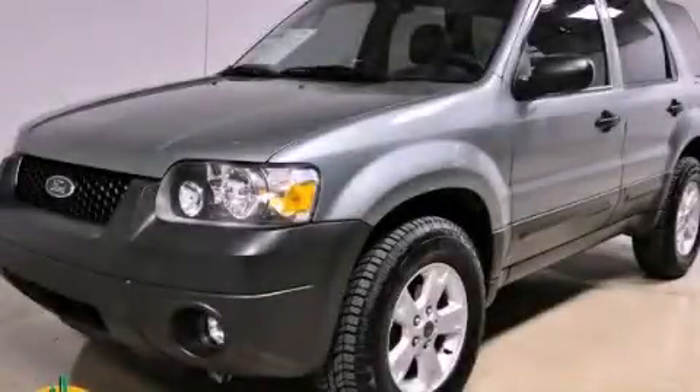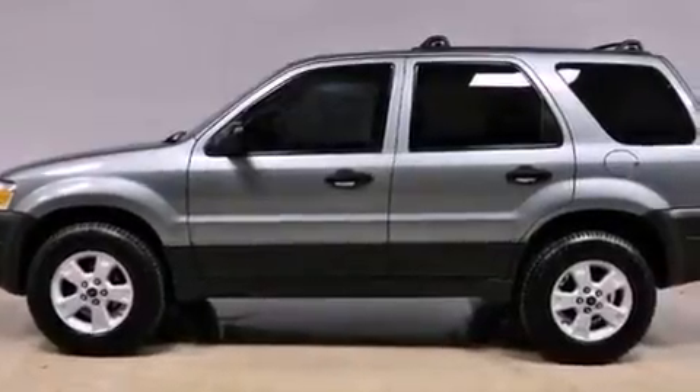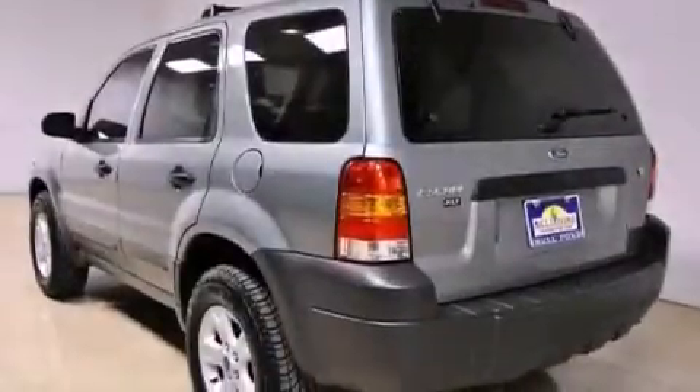This is a 2006 Ford Escape, a great blend of utility, comfort, and style. It has a 3.0-liter six-cylinder engine and an automatic transmission.